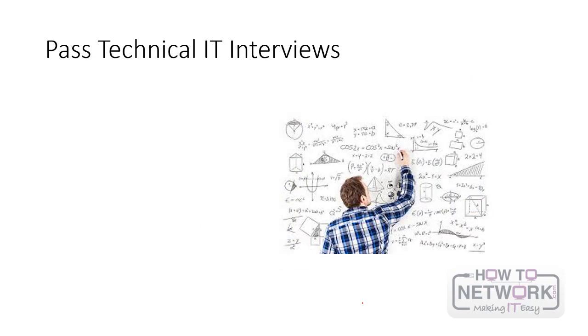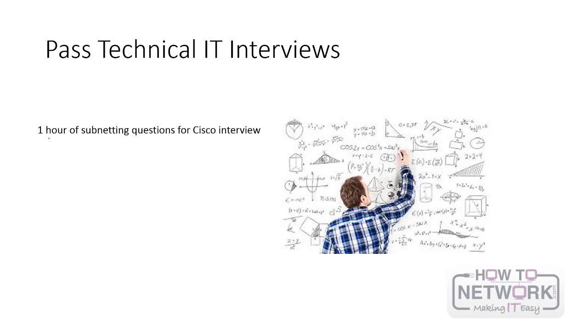Technical job interviews — almost any IT job, even if you're programming, doing security or wireless — part of your technical interview will be subnetting questions. I had to do exactly this. I had two senior engineers with a whiteboard writing subnetting questions for one hour when I had a job interview for Cisco. It was pretty tough, but I'd taught myself subnetting, so this is the method I'm going to be teaching you.